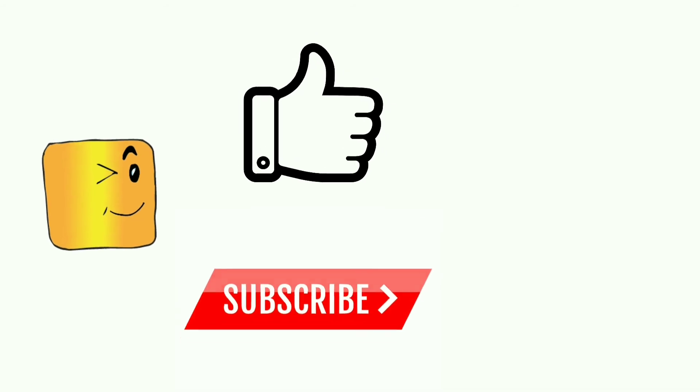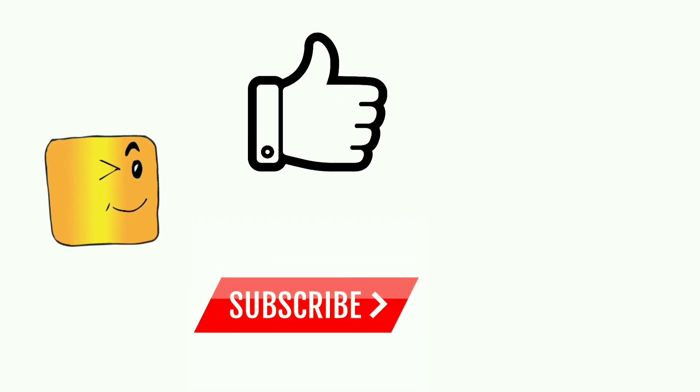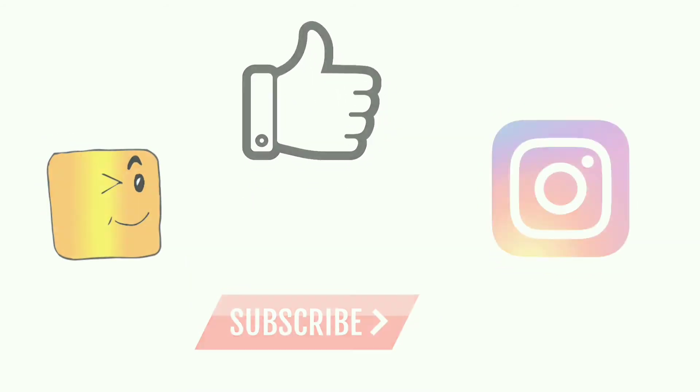Hope you find this video informative. If you like this video, click on the like button and subscribe to our channel. Don't forget to follow us on Instagram. Thank you. Stay curious.